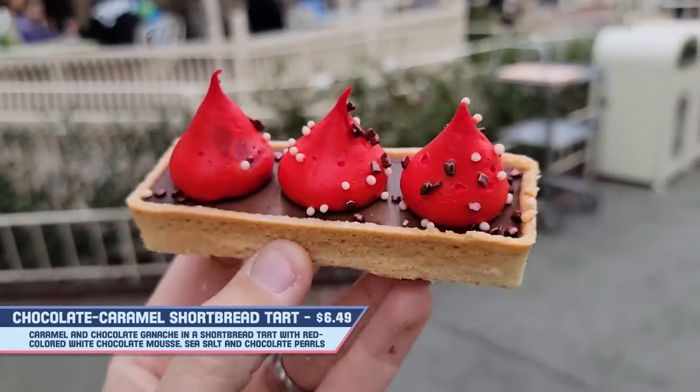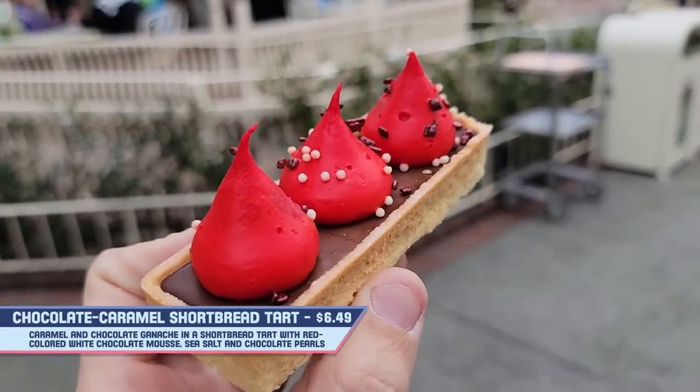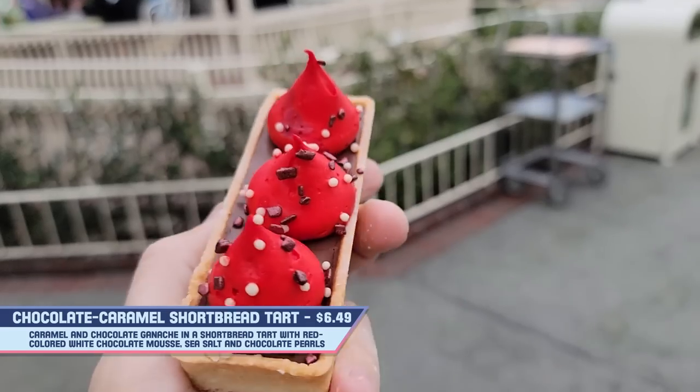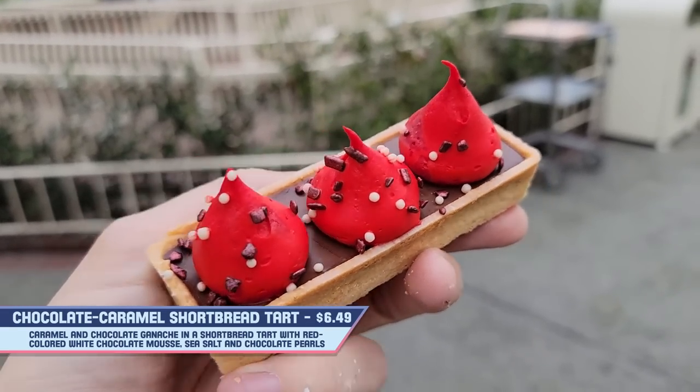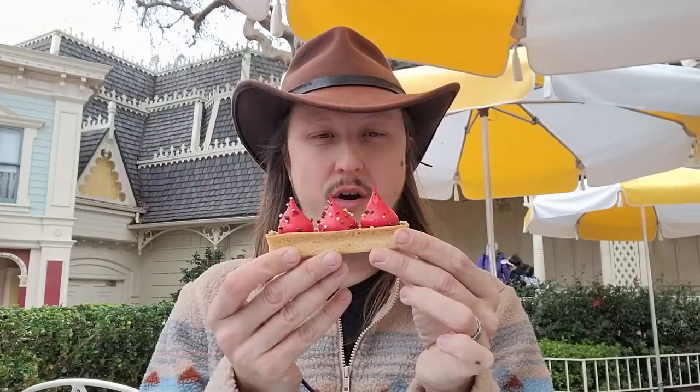Next up we have the chocolate caramel shortbread tart. This is caramel and chocolate ganache shortbread tart with red-colored white chocolate mousse and sea salt. It looks like a little candy bar with kisses on top — that's a lot of mousse. You could probably do this in three bites if it wasn't for all that mousse, but let's try.